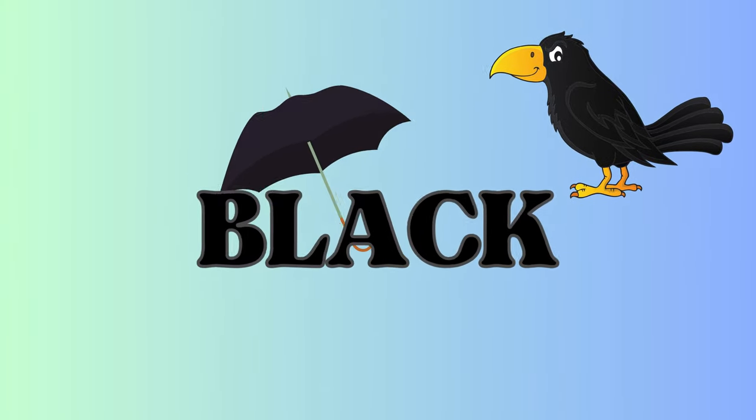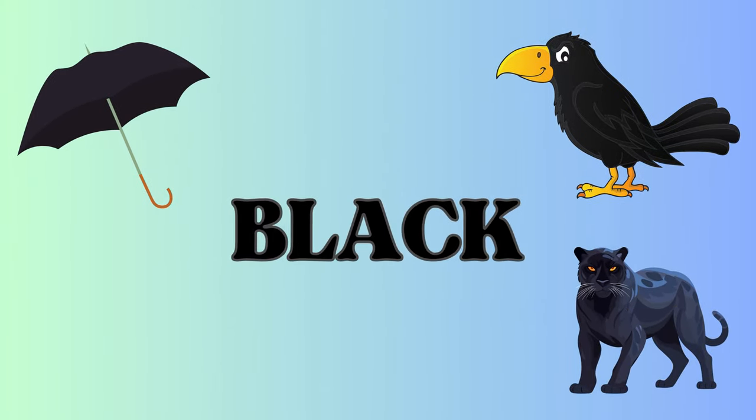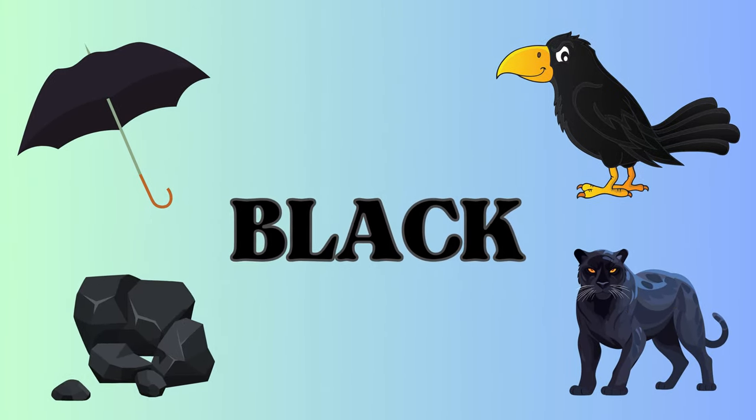Black! Black is bold. Here's a cawing crow, a rain-proof umbrella, a stealthy panther, and some shiny coal. Black is powerful and strong. And finally...